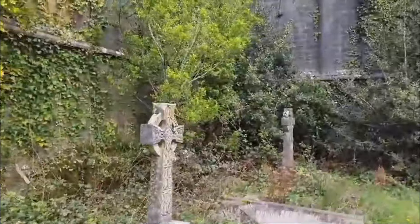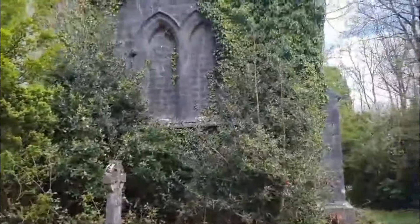I can't believe there's subsidence up here. I mean, it seems like such solid ground on the top of the hill.